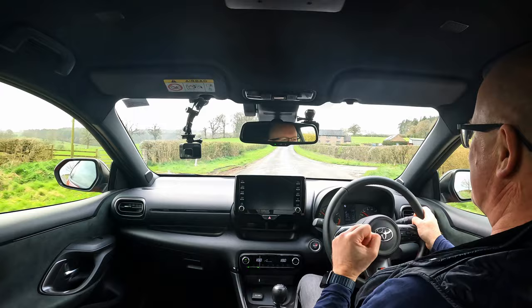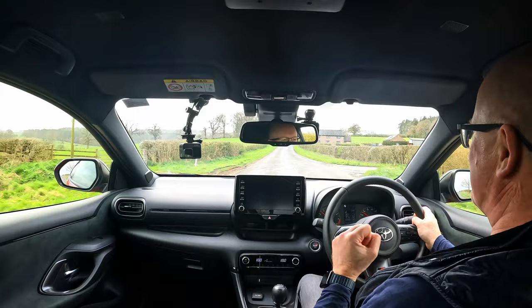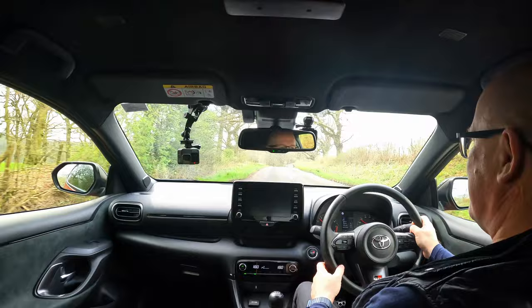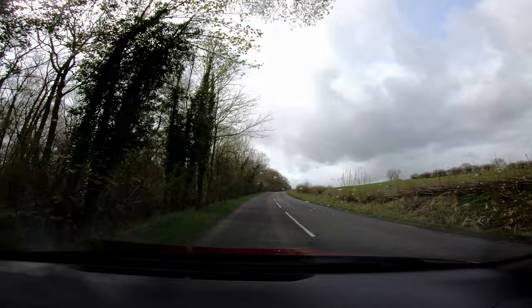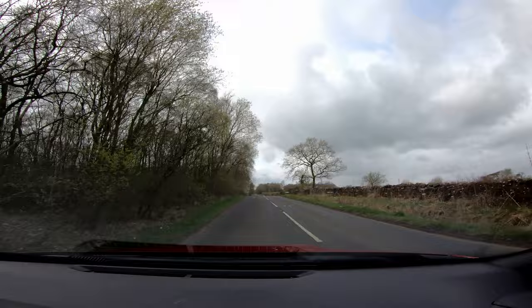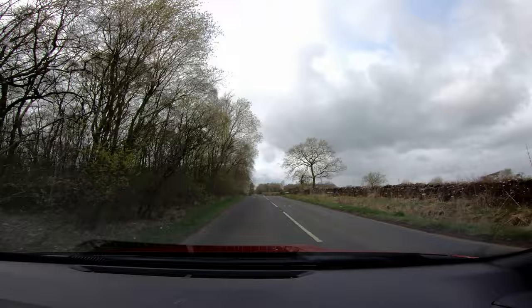The engine noise is pumped into the cabin through the speakers, so it doesn't have a particularly loud exhaust. We did try one with an aftermarket back box which sounded fantastic, but it would have been a bit much for everyday use - potentially a drone on the motorway. So we looked around for this one with the standard exhaust. The car also does some clever noise-cancelling - for all its performance, it's a reasonably quiet car.